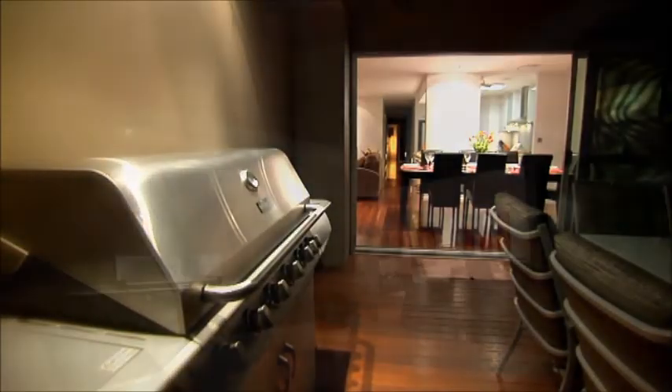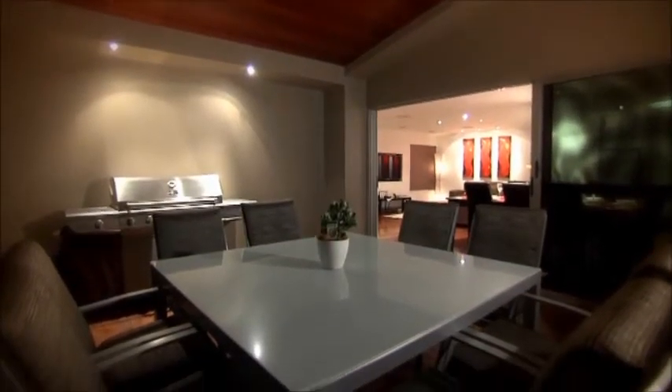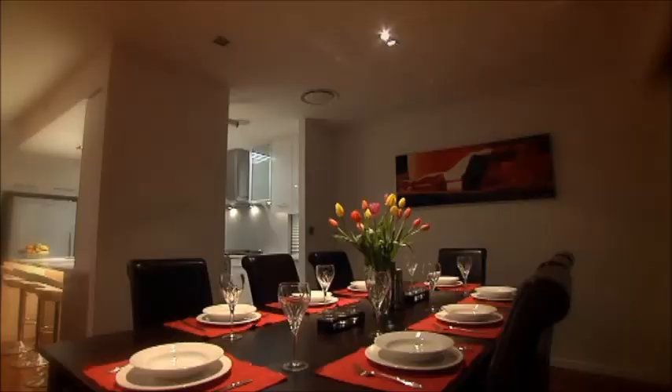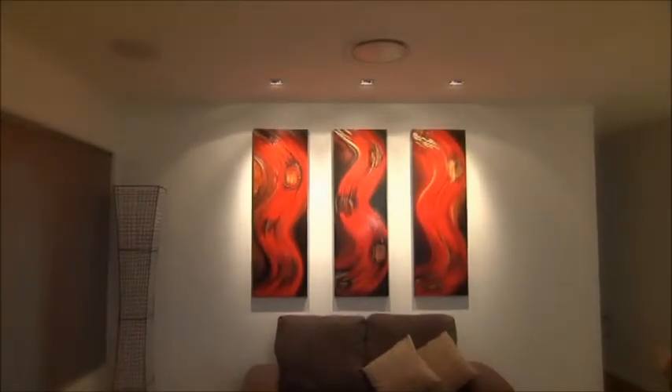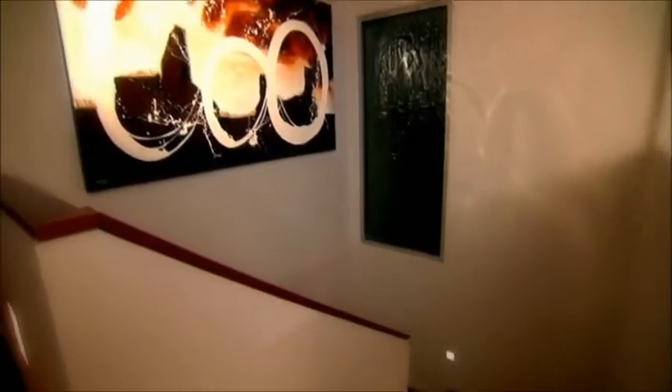The exterior lights brighten to welcome your guests. Entertaining and guest areas are transformed, internal lights are dimmed, artwork is lit appropriately, and soft music plays to create the perfect ambience.